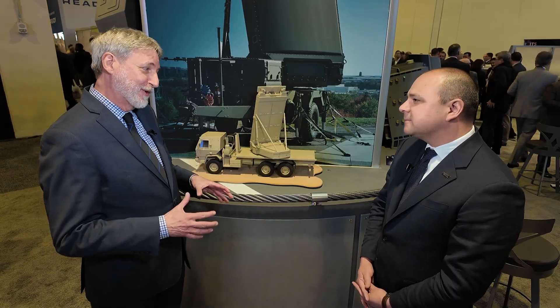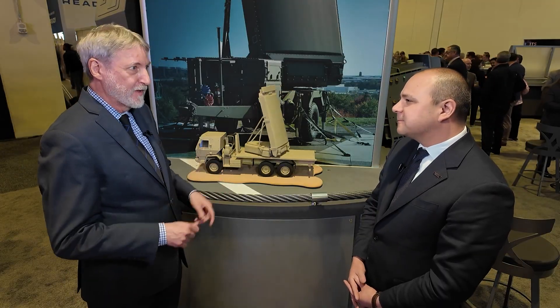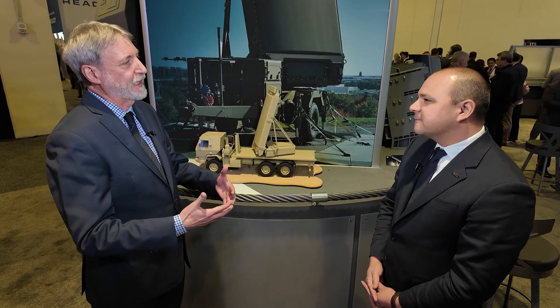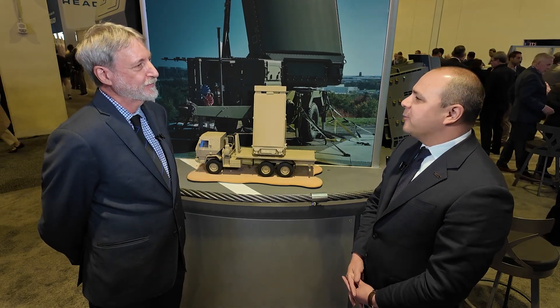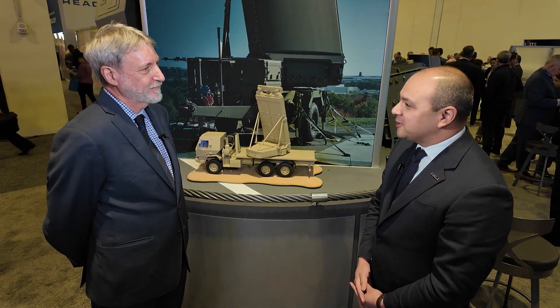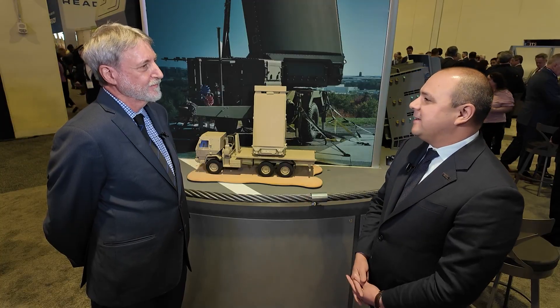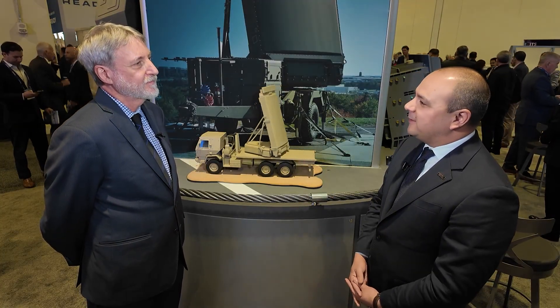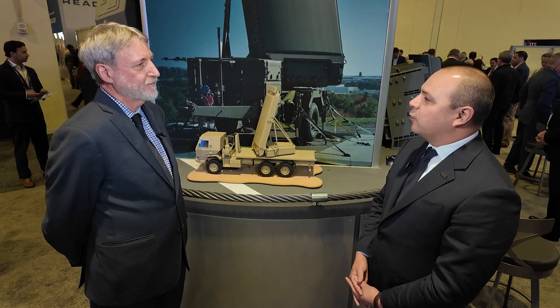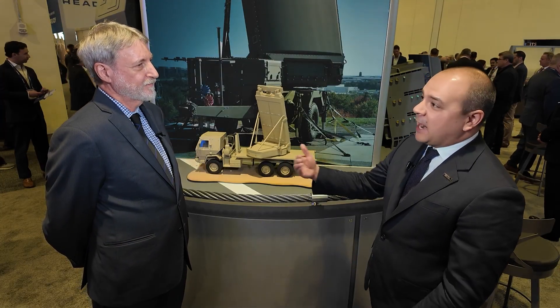The Marine Corps, as the tip of the spear, has their own challenges ahead of them. Tell us about what you're providing to help the Marine Corps address their challenges. The Marine Corps has an exceptionally challenging mission — they have to be that tip of the spear. They're operating very forwardly deployed, and they need to be really expeditionary. They need to be able to get in and out of places quickly.